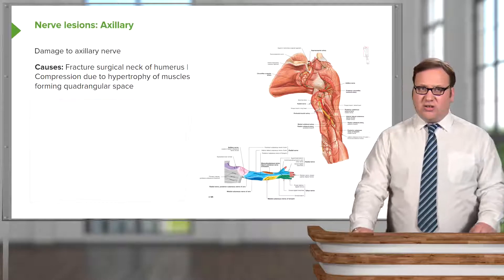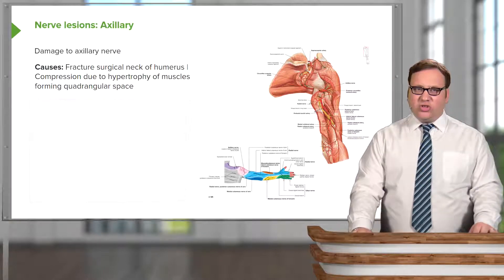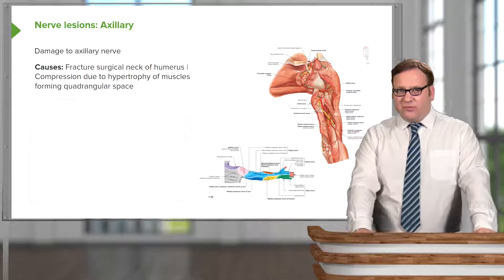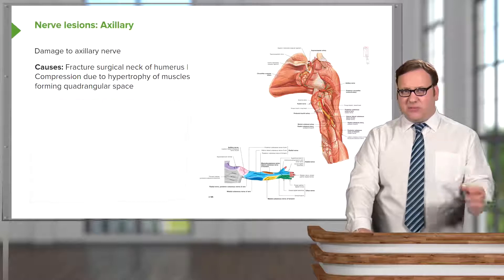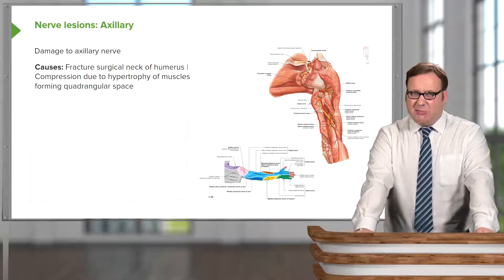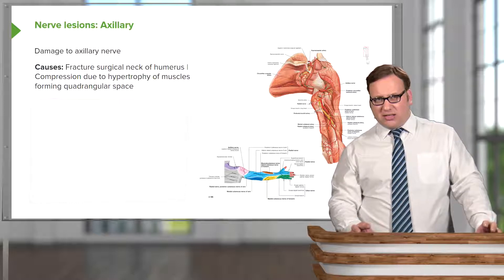Damage to the axillary nerve could occur as a fracture to the surgical neck of the humerus, or due to compression from the muscles that form the quadrangular space. If those muscles undergo hypertrophy and become bigger, this could compress the quadrangular space.